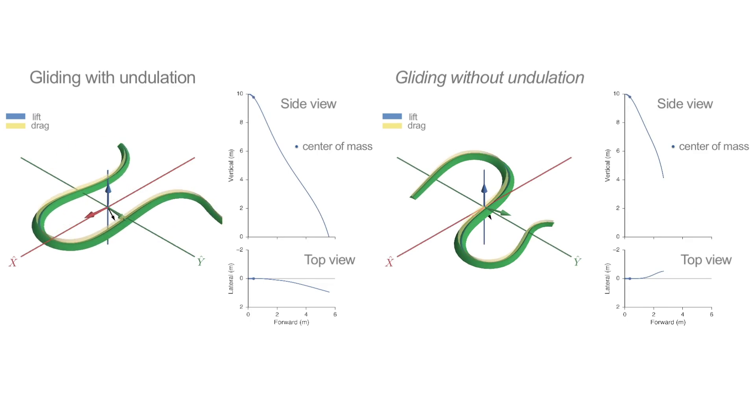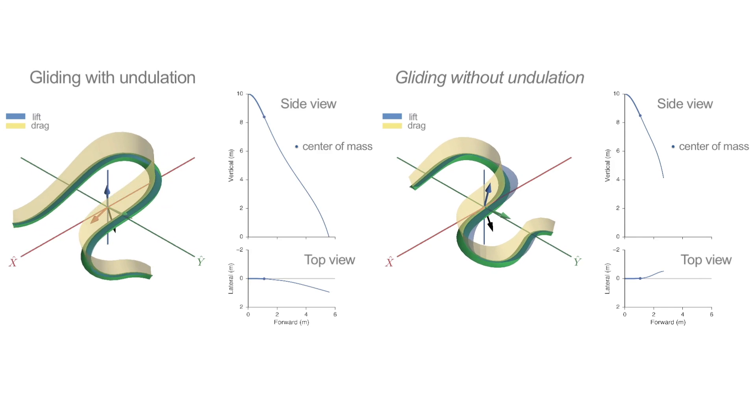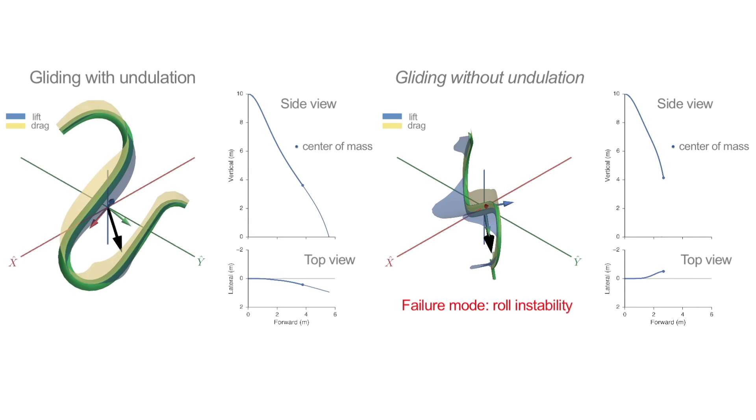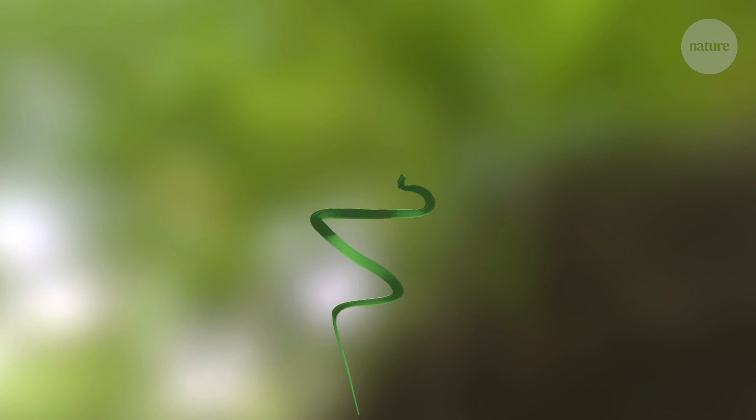One takeaway from the study is that undulation increases the stability of flying snake glides. In our model, we simulated glides with and without undulation. What we found is that without undulation, the simulated snake still covers some horizontal distance, but it fails — basically tumbling over. The side-to-side undulation, as well as a previously undiscovered vertical movement, allow the snake to stay in an upright position, helping it glide safely to the ground.